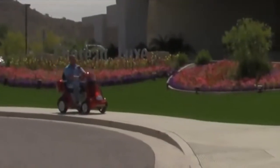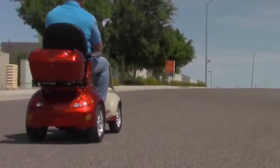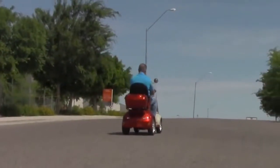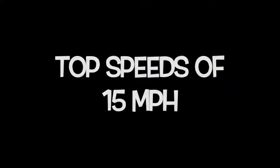The new E-Wheels EW52 is the most powerful 4-wheel mobility scooter on the market today and comes with a 700-watt brushless motor to help you get where you need to go fast. This scooter can reach top speeds of 15 miles per hour, can travel up to 40 miles on one single charge, and has a weight capacity of 500 pounds.